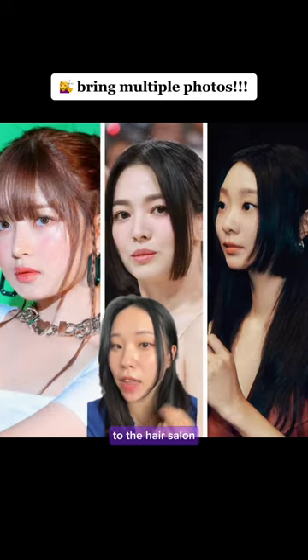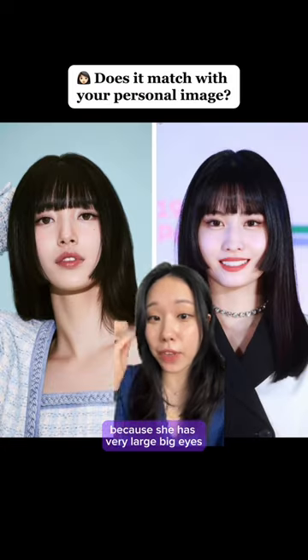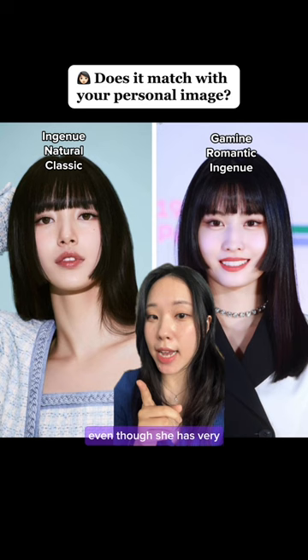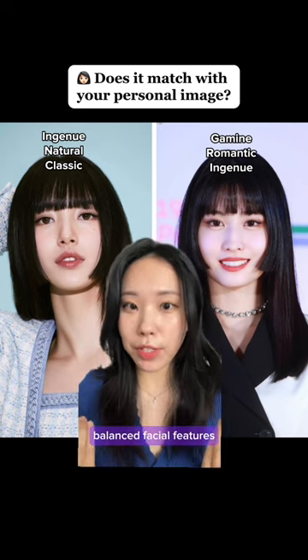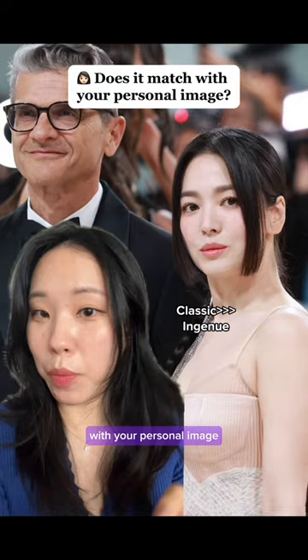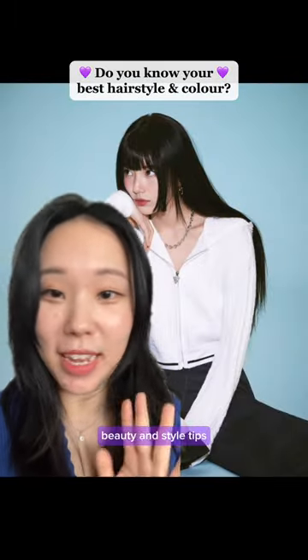If you really want to try the hime haircut, start with only a small portion right next to your face and bring photos to the hair salon showing how much heme you want. I personally really like Momo's hairstyle — she has very large, big eyes, even though she has very prominent cheekbones and jawline. But if you have more balanced facial features, it might clash a little with your personal image. Let me know if you want to find the best hairstyle for you, and follow for more beauty and style tips.